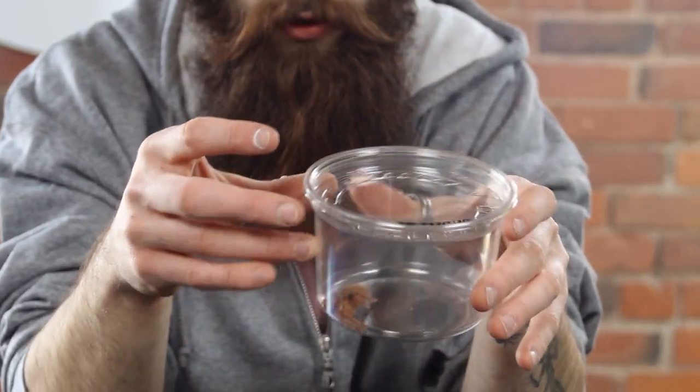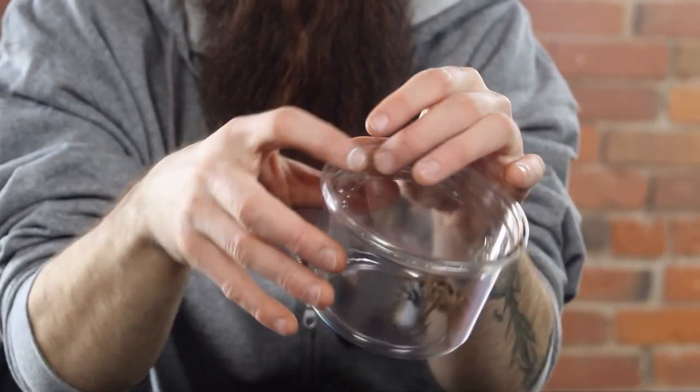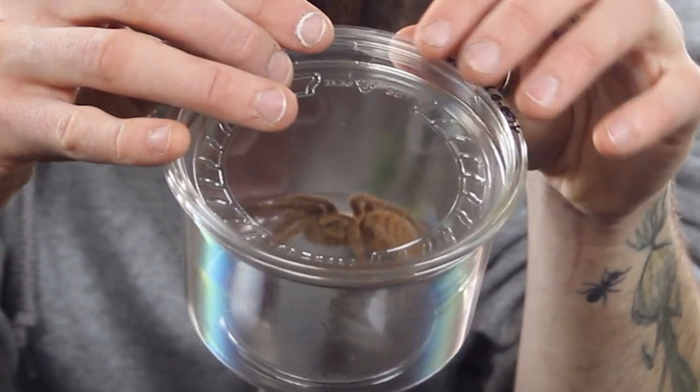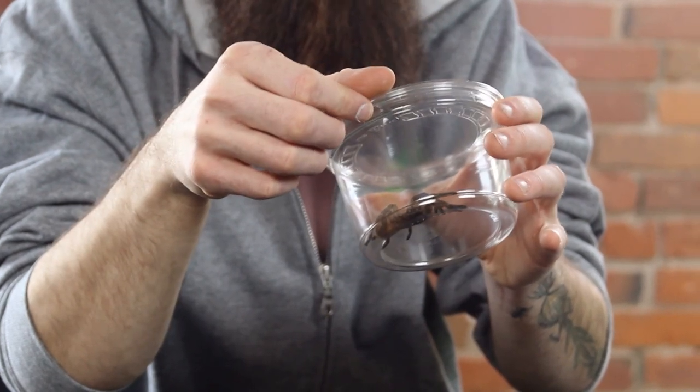Once they get bigger — around this size — they kind of just sit out on the soil more often, so you do get to see them more. The gold morph has a more orangish-brown hue to them. The other one is the olive morph, which is kind of hard to pick up on camera, but they have a brown-green olive coloration. Same care for both — same species, just different morphs. They're really fun and not too hard to keep. Feeding is really entertaining — they come out and attack their food with a lot of gusto, like it's their first time getting fed every time.